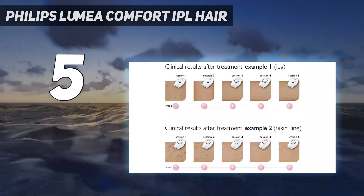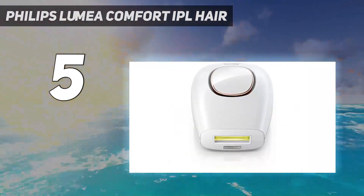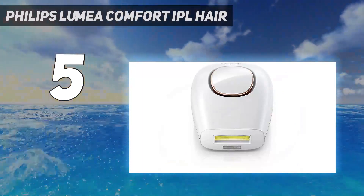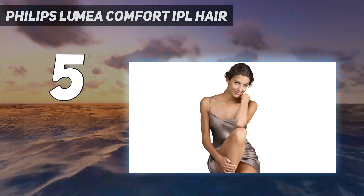It has a skin tone sensor that detects if your skin is safe for laser hair removal and an integrated UV filter that protects your skin from damage. The best feature of this device would have to be its slide and flash mode that allows you to just glide over large areas continuously and quickly.